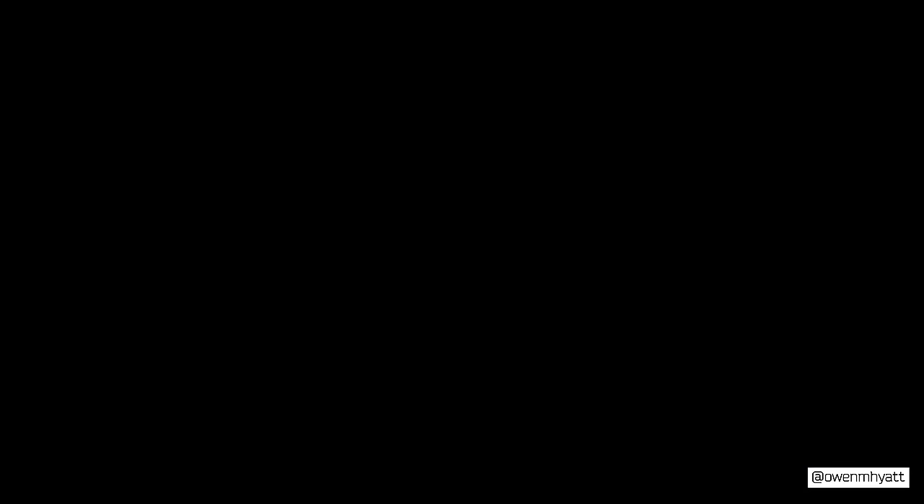They have two pockets up front, two button welt pockets on the back, and one of my favorite details — which I didn't notice at first — is a little hidden zipper pocket on the left leg, like a stash pocket. Just a nice added detail you wouldn't expect on a pair of pants. Again, these just fit incredible and I'm really stoked on them, so thank you so much Nick for dropping these off.